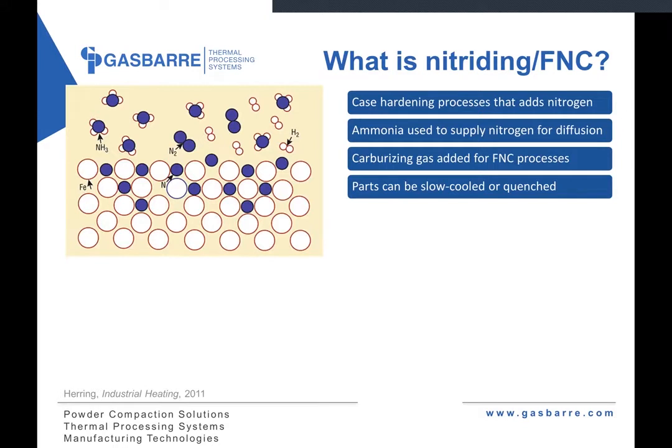So just what is nitriding and nitrocarburizing? It's a case hardening process in which nitrogen is diffused into the surface of a steel. Ammonia is used to provide nitrogen for the process, which ultimately dissociates into its individual nitrogen and hydrogen components. If you look at the diagram on the left side of the screen, you'll see an ammonia molecule — it's NH3. During processing, it cracks apart into its individual nitrogen and hydrogen atoms.